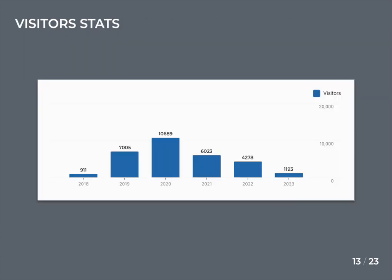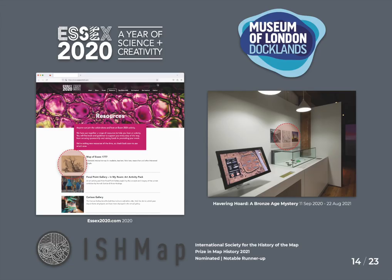Since version two's launch in 2018, Map of Essex has received over 30,000 unique visits comprising about 45,000 sessions. Notably visits increased during lockdown during the COVID-19 pandemic, reflecting its use to support homeschooling, informal heritage learning and self-directed activities. As a result, Map of Essex was selected as a featured learning resource by Essex 2020, a year-long county-wide celebration of science, technology, engineering, arts and mathematics. And was nominated as a notable runner-up for the International Society for the History of Maps inaugural prize in map history 2021.